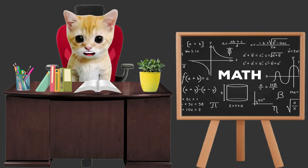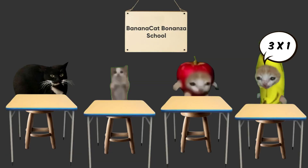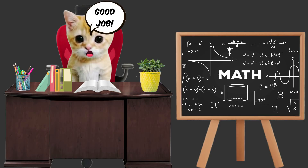Banana Cat, how do you write 1 plus 1 plus 1 in multiplication? Good job, Banana Cat! 1 plus 1 plus 1 in multiplication is 3 times 1.